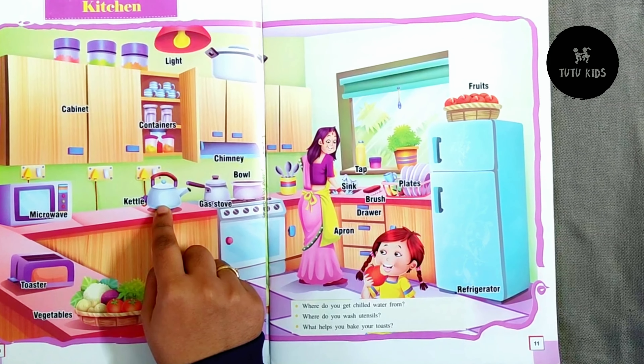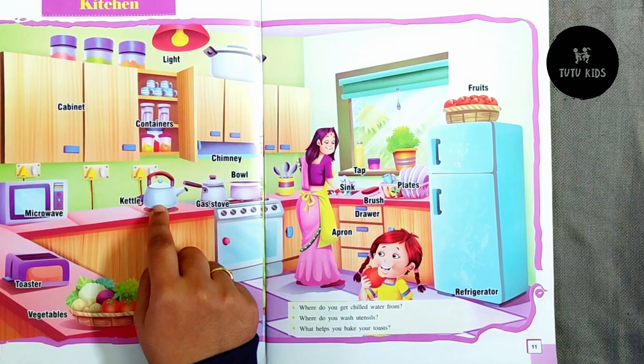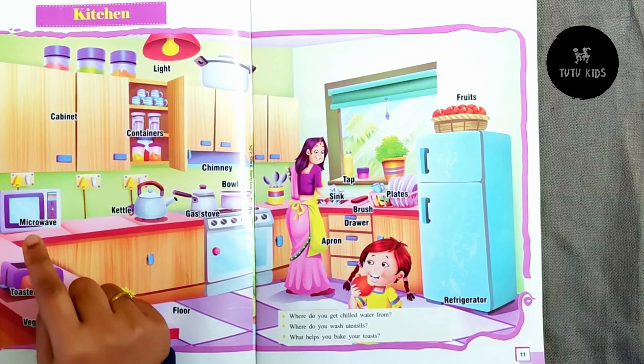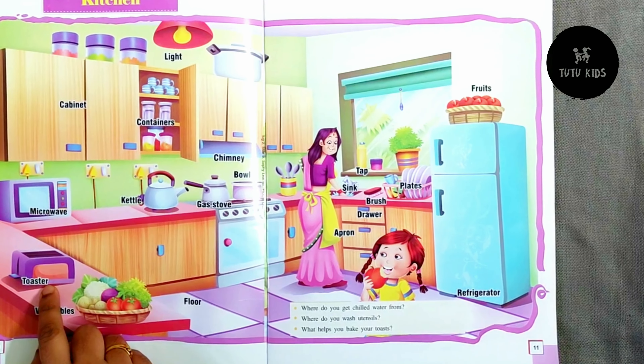Kettle to warm water, microwave to warm food items, there is a toaster to toast bread.